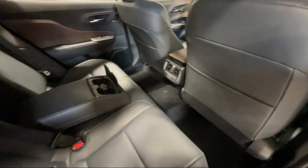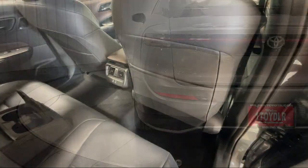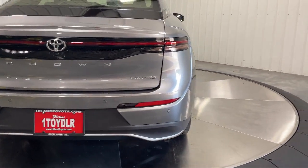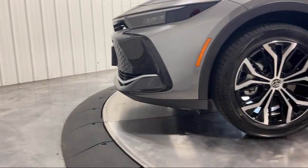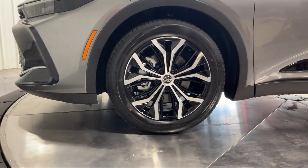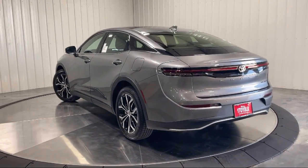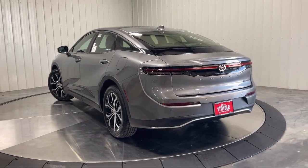Family-owned Highland Toyota has been proudly serving the Quad Cities since 1967. We have a state-of-the-art showroom and superior service center, along with hundreds of vehicles to choose from for every budget with great financing and warranty options. Plus, Highland Toyota will pay top dollar for your trade.